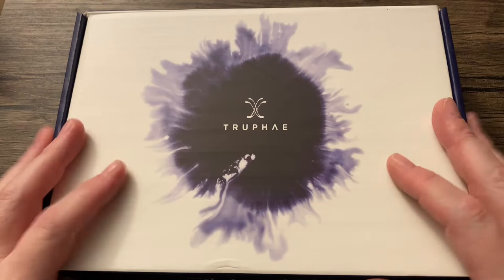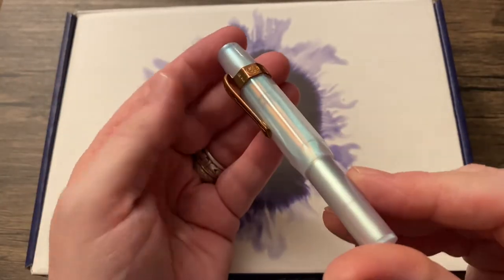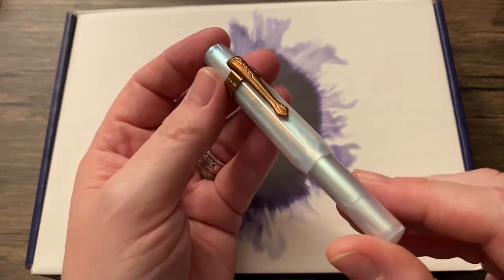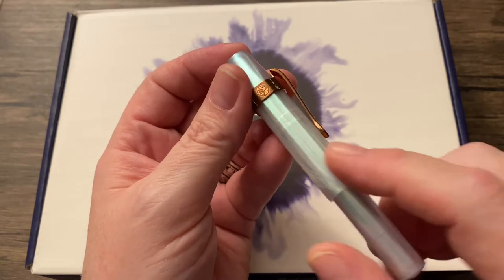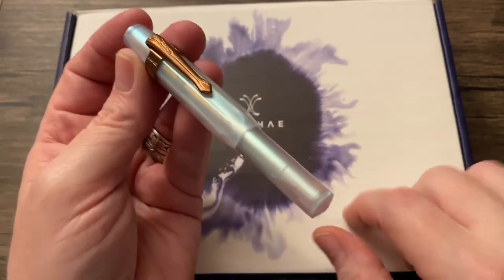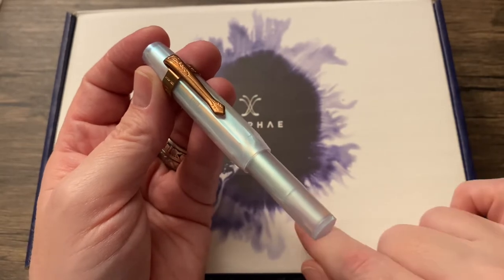I will mention that recently the Kaweco Sport Iridescent Pearl, I believe, was the pen that came in this box. And I was so thrilled, and so I kept subscribing.